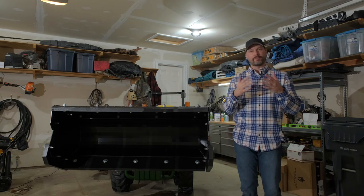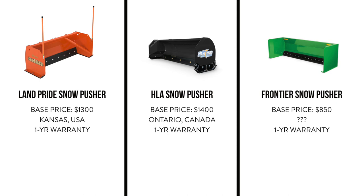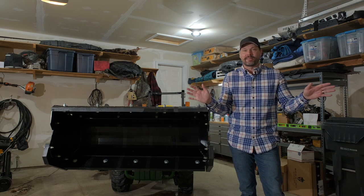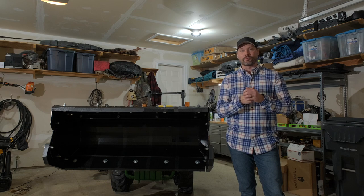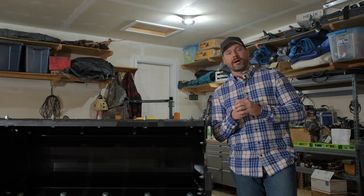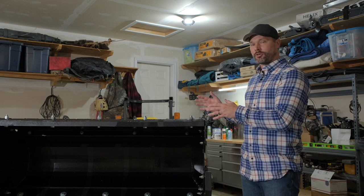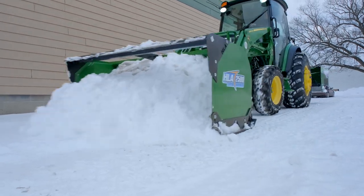If we're talking about warranty, this is going to be pretty standard across the board — it's going to be a one-year warranty that comes on each one of these snow pushers: the Land Pride, the HLA, and the Frontier. That's standard for probably 95% or more of the products in the subcompact and compact world. I have sold well into the thousands of these snow pushers from HLA, and I have never had a single warranty claim on any of them across the board.